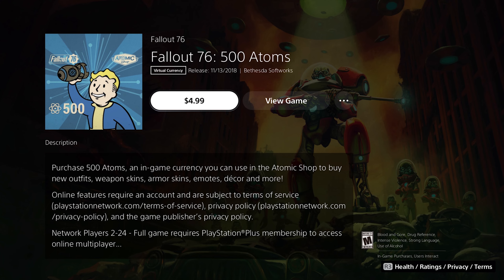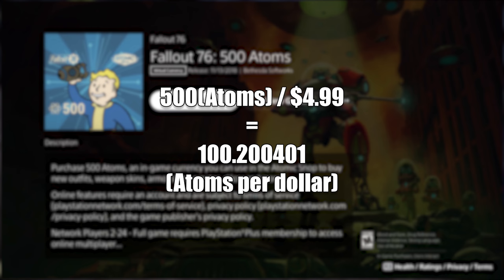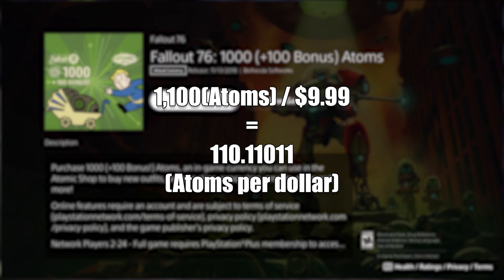The 500 Atom Pack will cost you $4.99, giving you 100 Atoms per dollar spent. The 1,100 Atom Pack will cost you $9.99, giving you 110 Atoms per dollar spent.